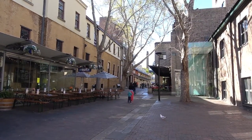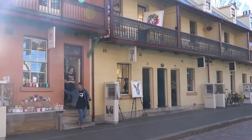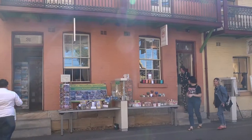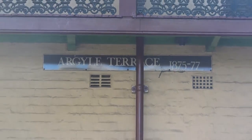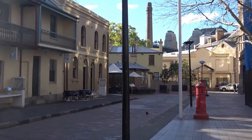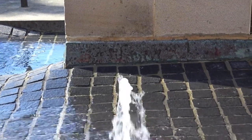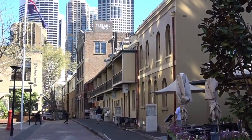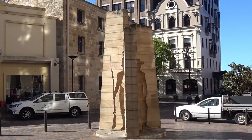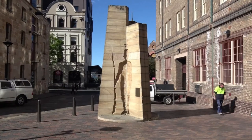Right now we're walking down Argyle Terrace and as you can see all these historic buildings are still in use. There are also some new ones as well, but a lot of this holiday area — the terraces — are all original buildings. It's all made of sandstone and this is where they have the Rocks Markets on the weekends.